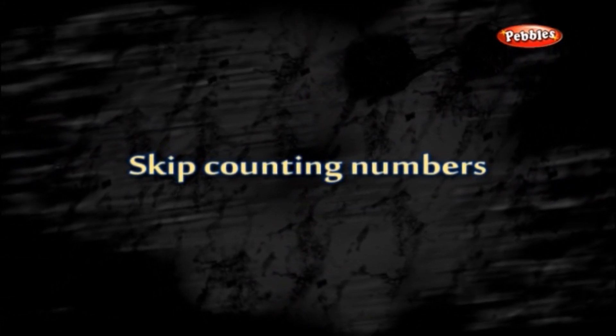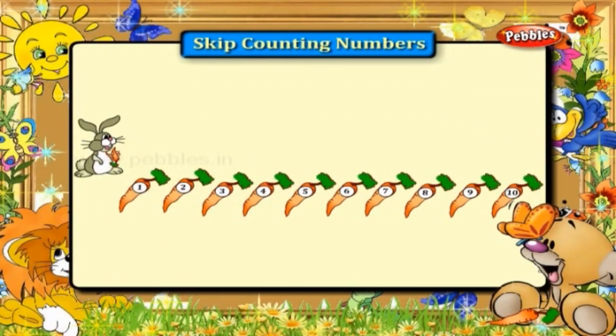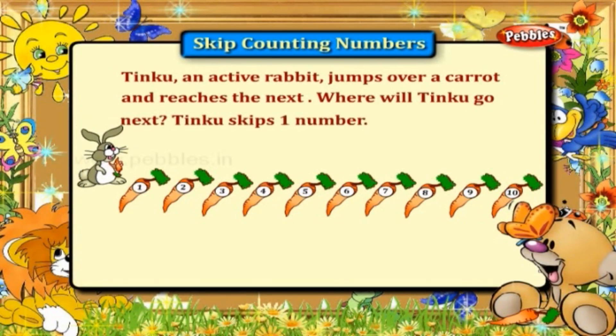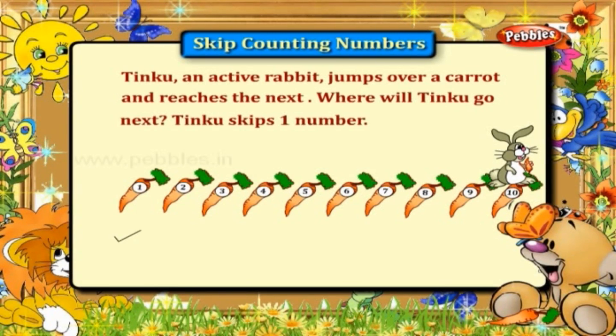Skip counting numbers. Tinku, an active rabbit, jumps over a carrot and reaches the next. Tinku skips one number. Tinku skipped one and reached two, skipped three and reached four, skipped five and reached six, skipped seven and reached eight, skipped nine and reached ten. The numbers the rabbit skipped over are: one, three, five, seven, and nine.